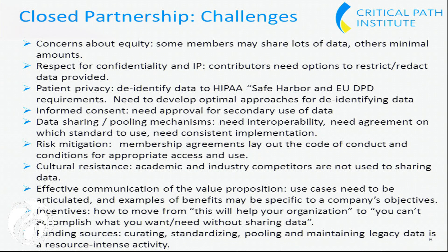Interoperability is being made easier now that EMA is starting to require the CDISC data standard this year, and the FDA will follow by recommending a standard by 2017. Risk mitigation: we have pretty extensive membership agreements that lay out our code of conduct. Cultural resistance is the same for all four models. The effective communication of the value proposition is something we've been working on by developing use cases for each of our companies.